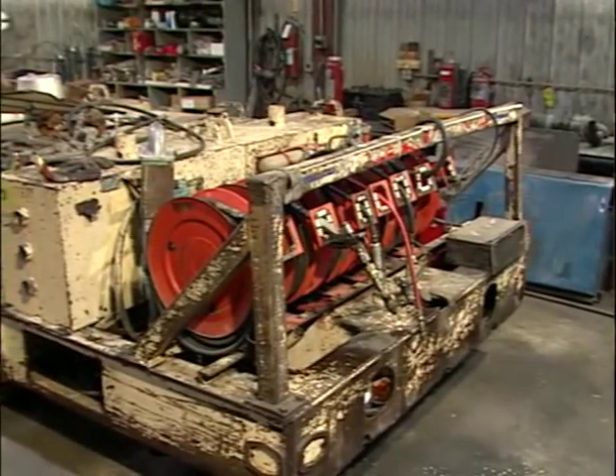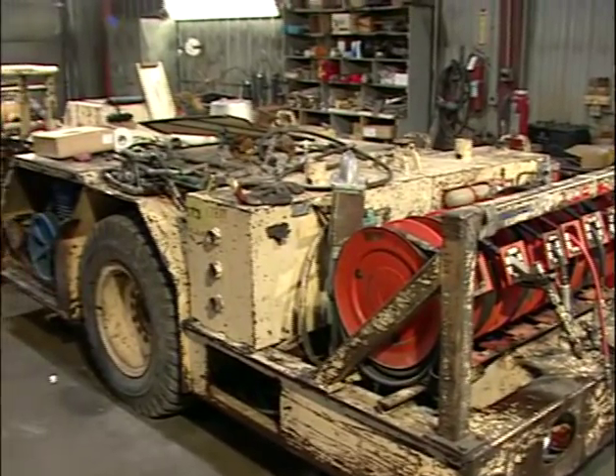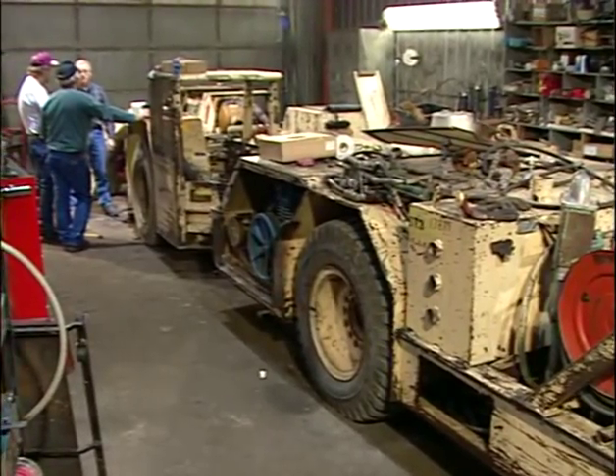Here we have a Gatman lube truck. It's classified heavy duty because of its use throughout the coal mine. It will be required, as all diesel-powered equipment, to have an approved engine.